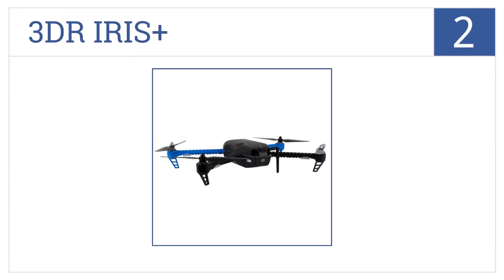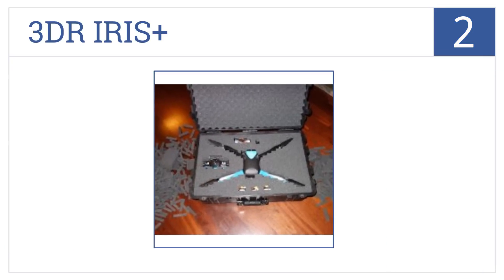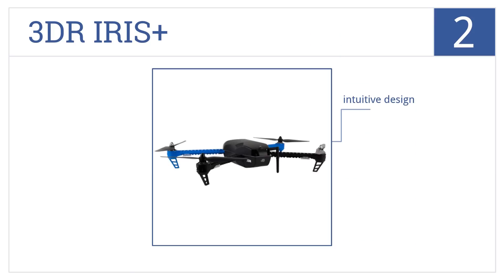Now for number two: make the most out of documenting your adventures with the 3DR IRIS+. Link it to any Mac, PC, or Android and program its flight pattern. It has an intuitive design, the toolkit comes included, and overall it's incredibly easy to use.